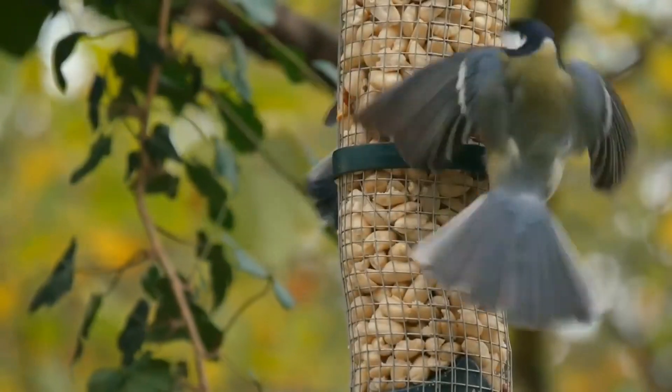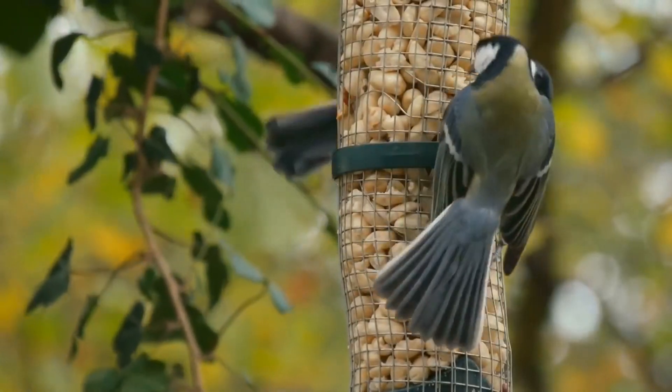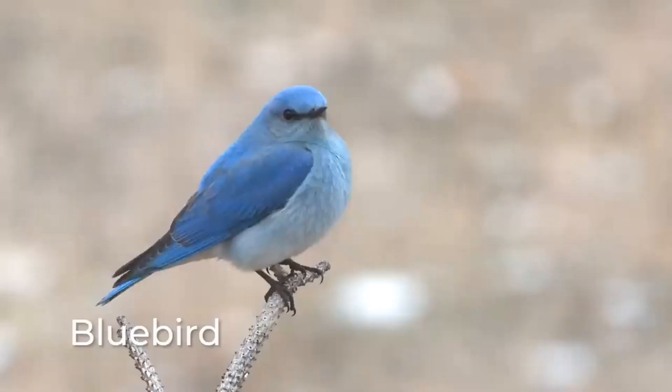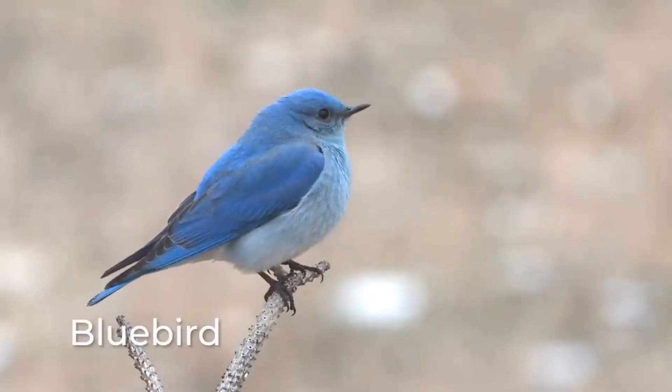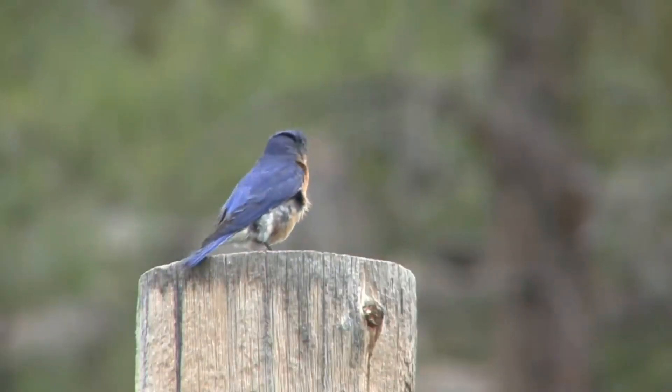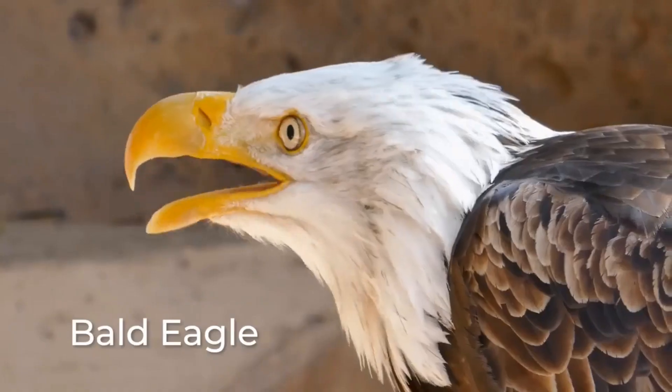Not all birds eat the same things. Swallows prefer insects, but also eat berries. Bluebirds eat berries too, as well as nuts. Female bluebirds eat bits of eggshells when they need extra calcium to make eggs of their own.